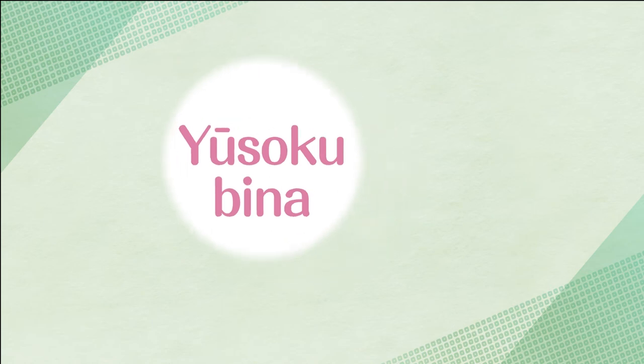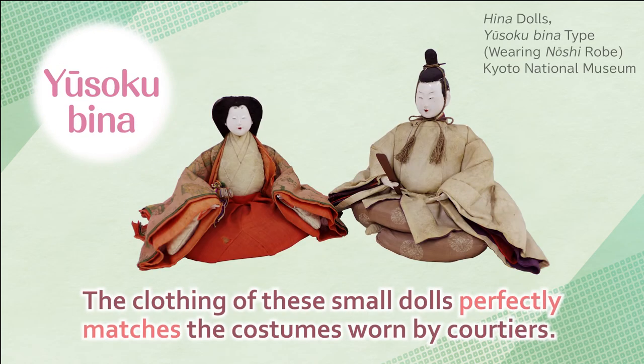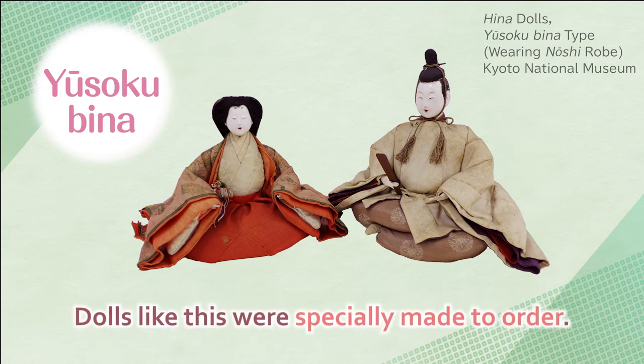Yusokubina — the clothing of these small dolls perfectly matches the costumes worn by courtiers. Dolls like this were specially made to order.